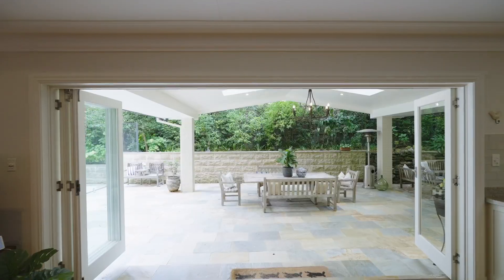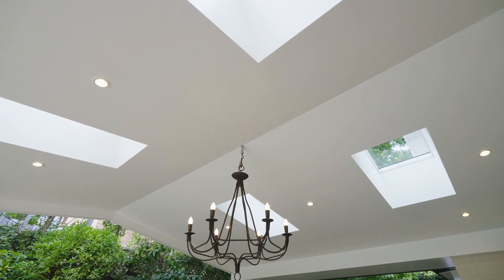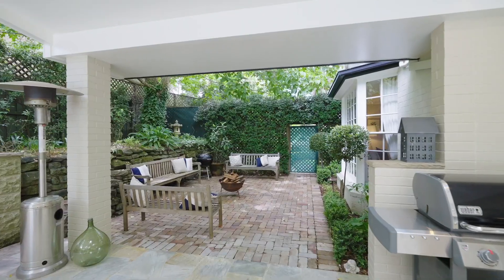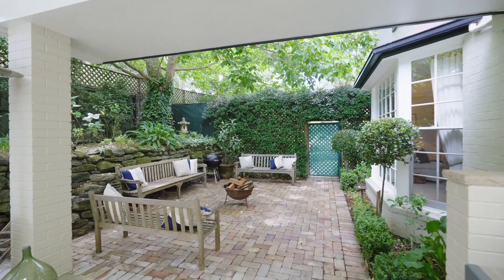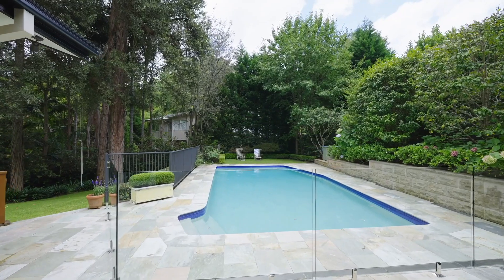If you like entertaining large groups or have a large family, an expansive north-facing covered alfresco with natural hard stone paving could easily seat 40 people undercover. It is simply the best outdoor entertaining zone I've ever had the pleasure of showing to buyers.